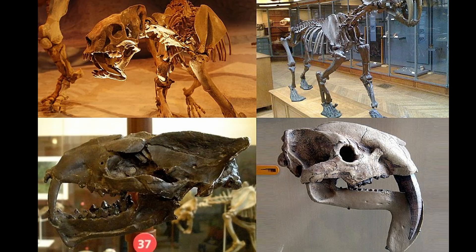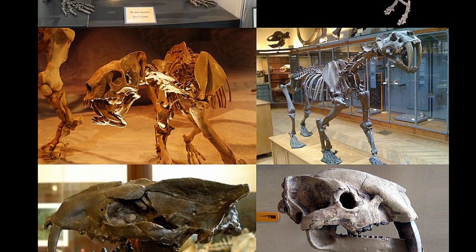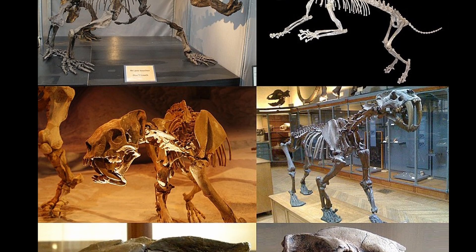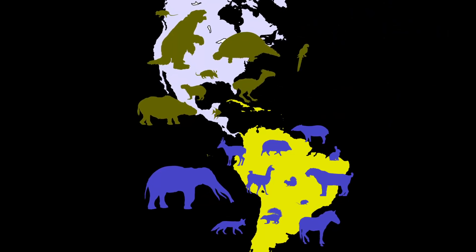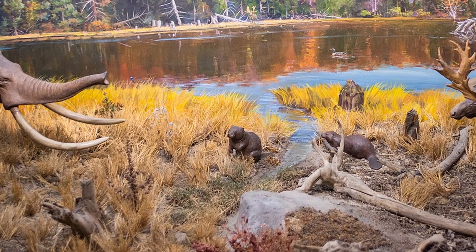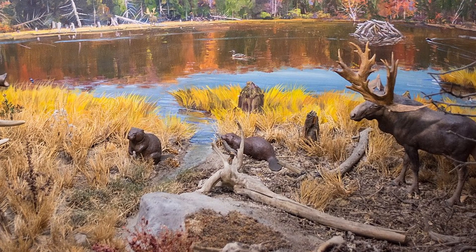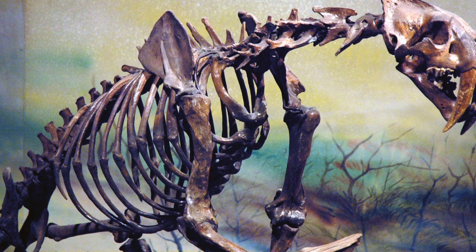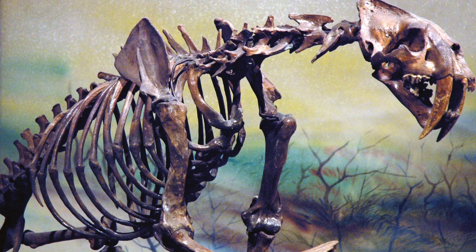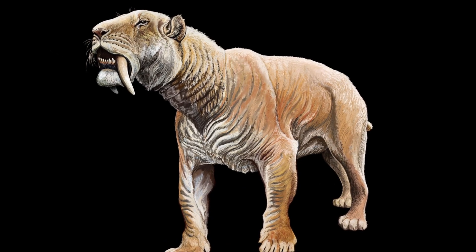The repeated evolution of saber-toothed forms in multiple different lineages of animals is a remarkable example of convergent evolution. These diverse groups, each responding to the challenge of hunting large prey, independently developed elongated canines and similar predatory adaptations. Although the saber-tooth form has appeared several times throughout Earth's history, the extinction of these lineages underscores how environmental change and prey availability can shape the rise and fall of even the most fearsome predators.